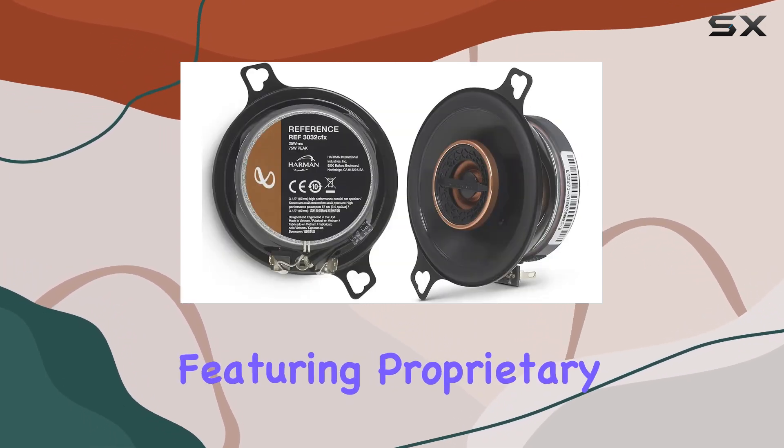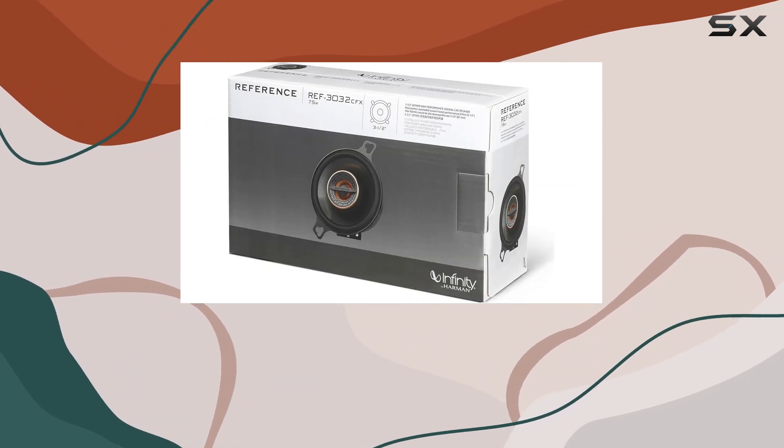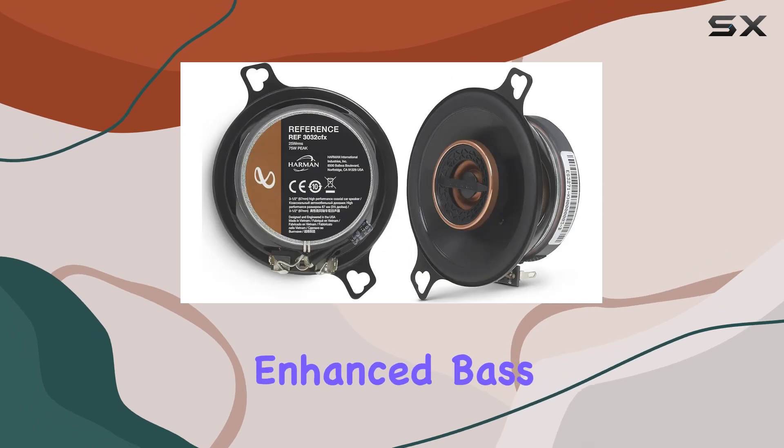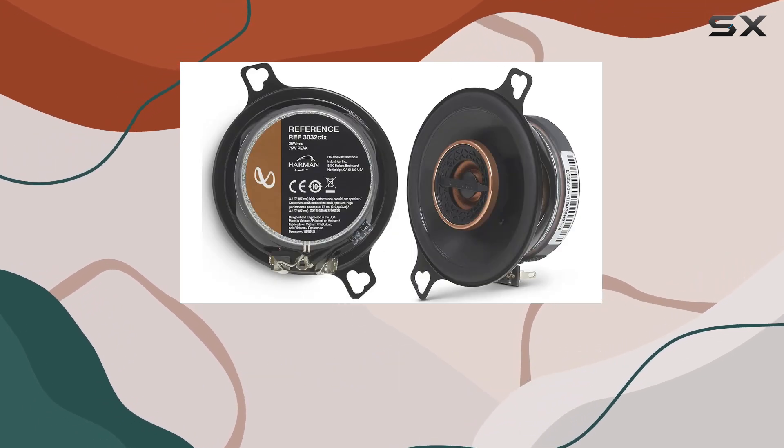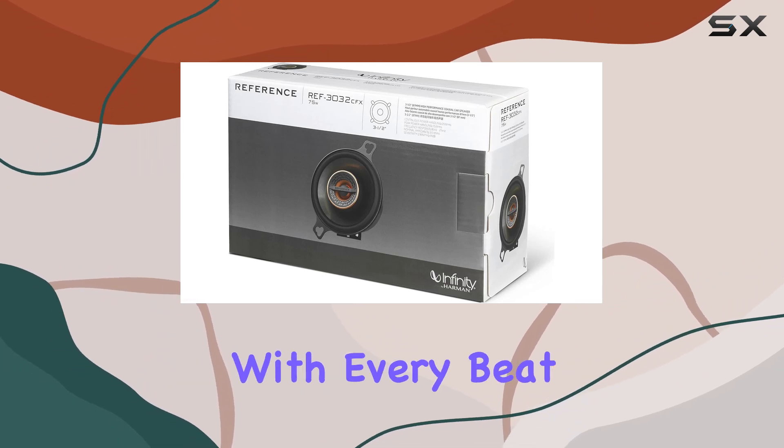Featuring proprietary Plus One woofer cones, these speakers boast an expanded surface area that outperforms competitors, resulting in enhanced bass output and efficiency. Say goodbye to distortion and hello to immersive soundscapes that resonate with every beat.